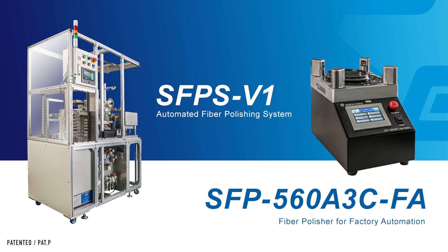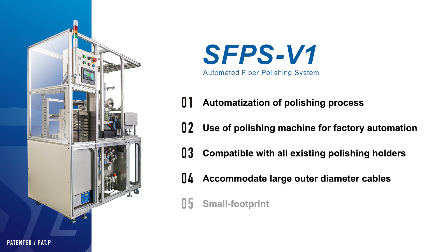And the SFPS V1, a fully integrated automatic polishing system based on the SFP 560A3 CFA. Now let's look at the features of the automatic polishing system we are introducing today. Among the many features, we would like to highlight the following five key attributes.